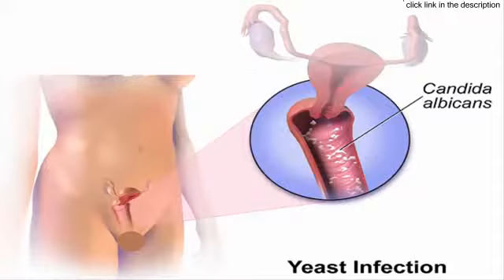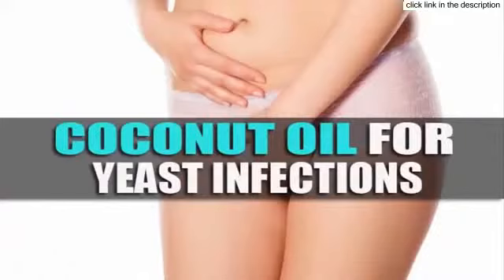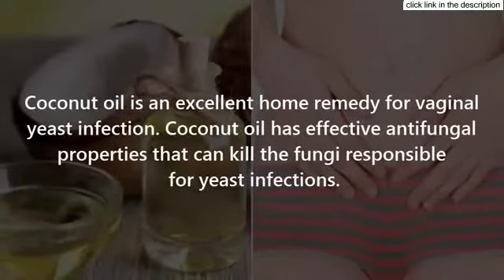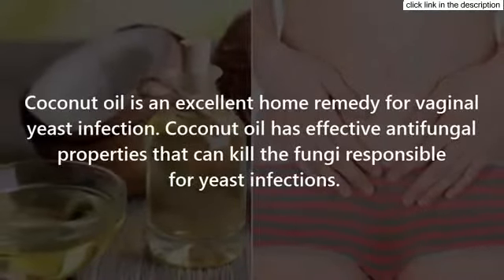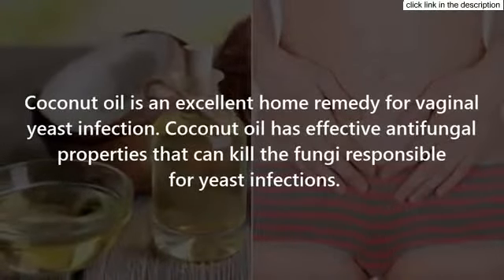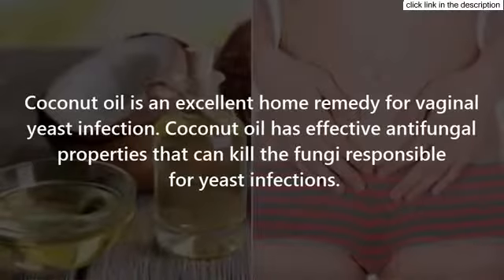To treat a yeast infection, it is necessary to kill the fungi causing the problem. Coconut oil is an excellent home remedy for vaginal yeast infection, as it has effective antifungal properties that can kill the fungi responsible for yeast infections.